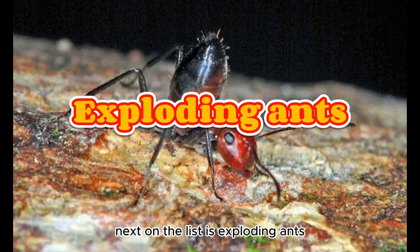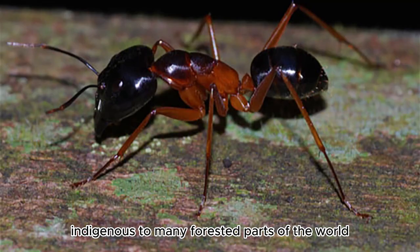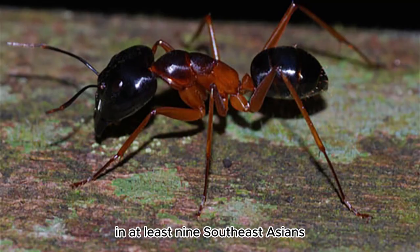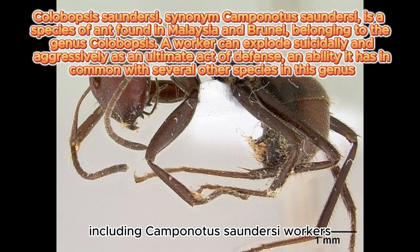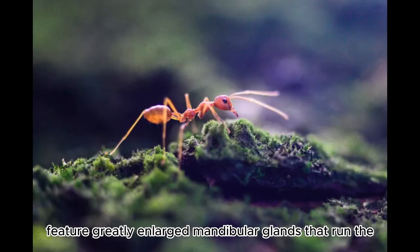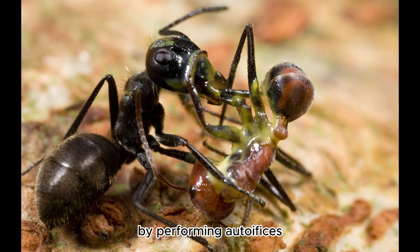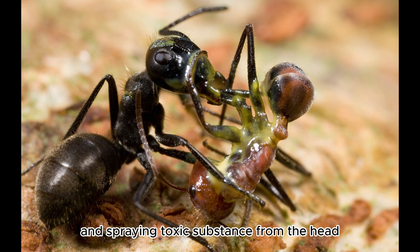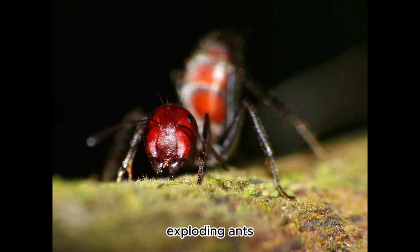Next on the list is Exploding Ants. Carpenter ants are large ants indigenous to many forested parts of the world. In at least nine Southeast Asian species of the cylindricus complex, including Camponotus saundersi, workers feature greatly enlarged mandibular glands that run the entire length of the ant's body. They can release their contents suicidally by performing autophysis, thereby rupturing the ant's body and spraying toxic substance from the head, which gives these species the common name Exploding Ants.